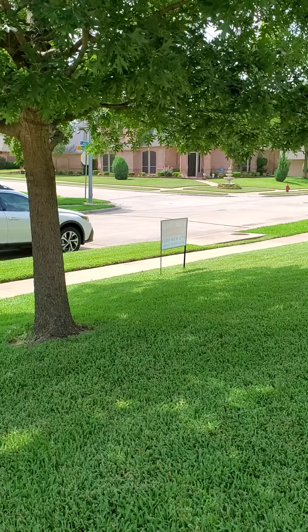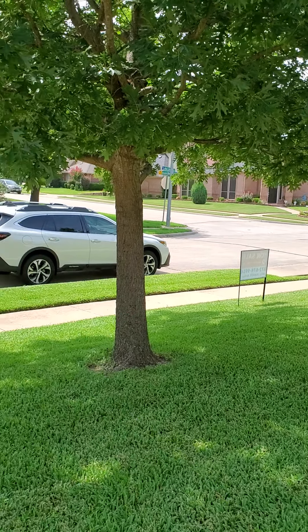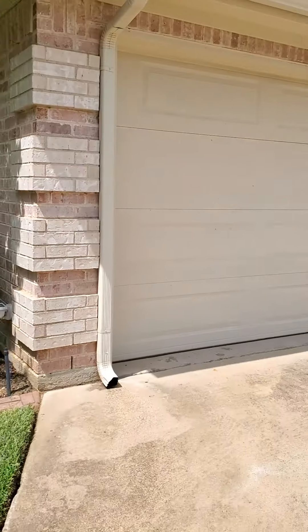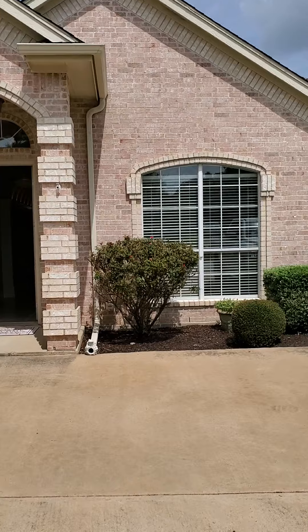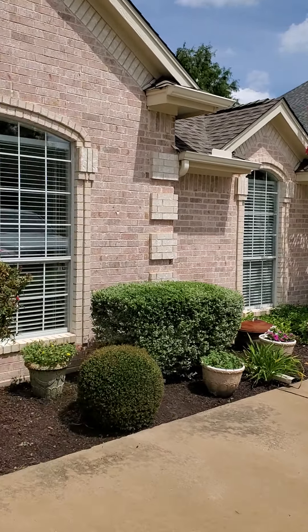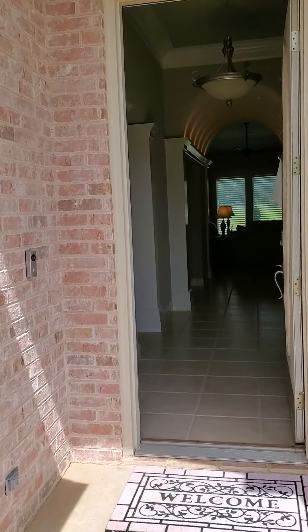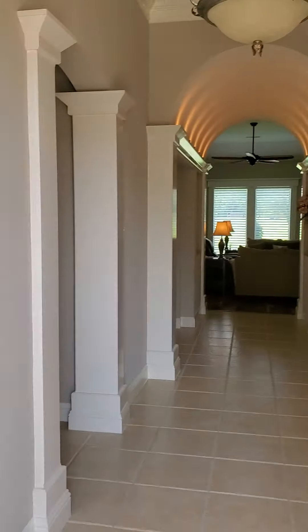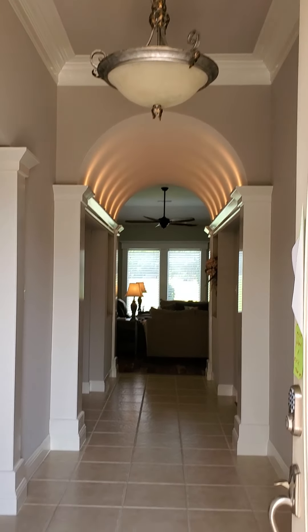Let's get under the tree so you can see. That's the road we came in right there. Guttering everywhere. Really pretty entranceway and the archway is really cute.